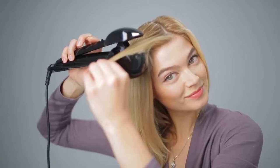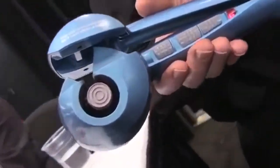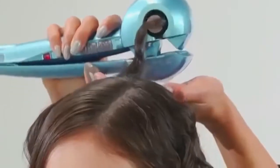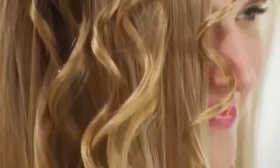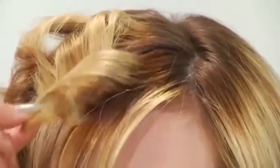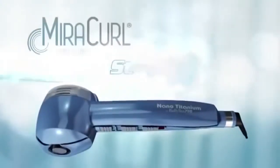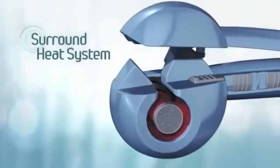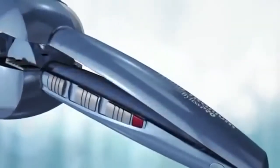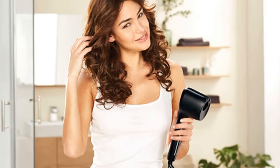An innovative twist on a typical curling iron, this tool wraps sections of hair into a special chamber where the curl is set with heat. If you can get past the initial fear of letting your hair enter a curl chamber, you'll love it just as much as many Ulta shoppers do. Multiple 5-star reviews note that it's a major time saver once you get the hang of it, which many say is surprisingly fast. Barrel size: N/A. Adjustable heat: yes, up to 450°F. Automatic shut-off: yes.